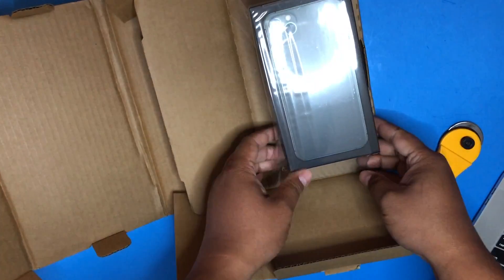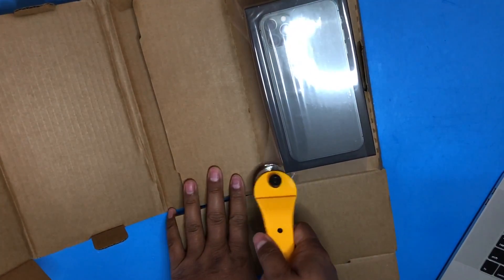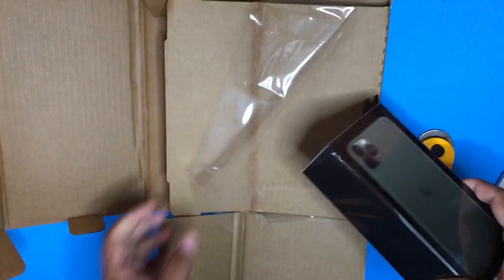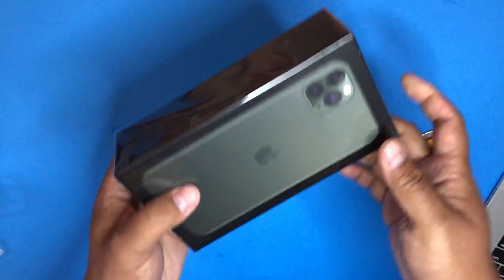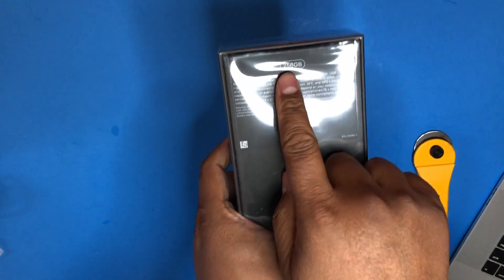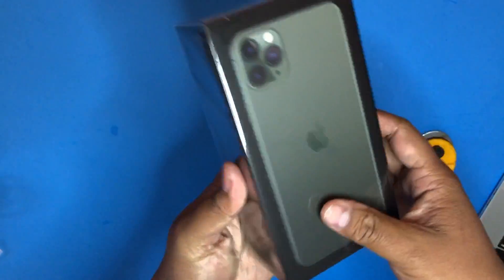Look at that. There it is. Guess what color I got? That is the midnight green. Oh, look at this. Wow. So much power in my hands. This is a 256 gig max.